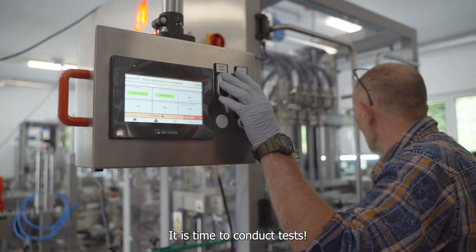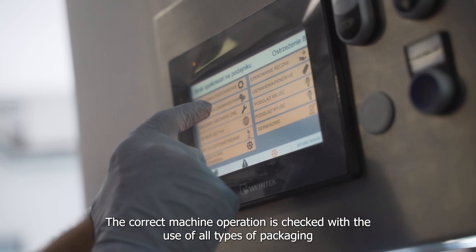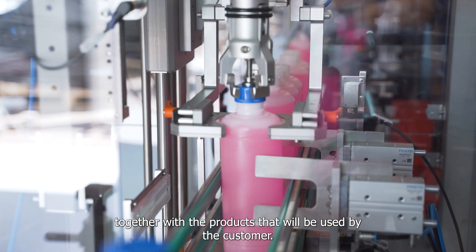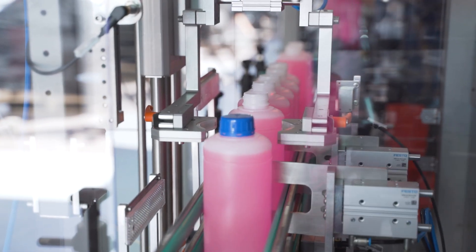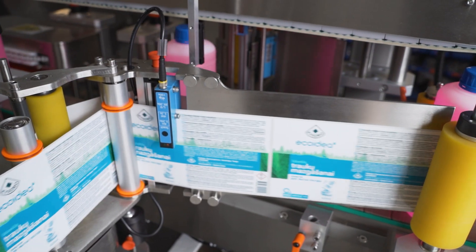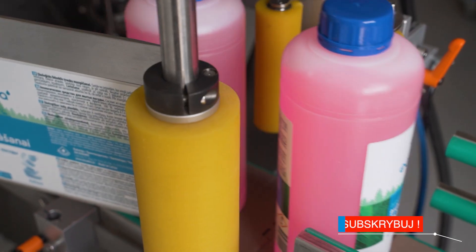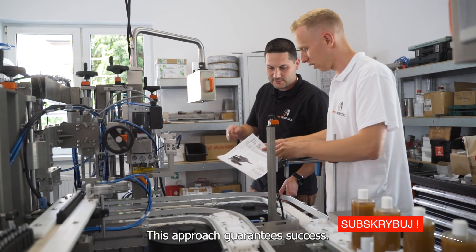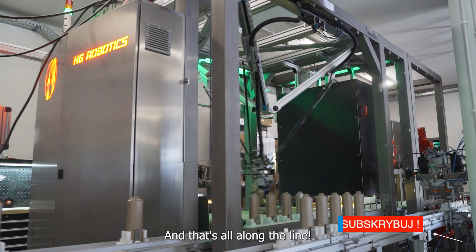It is time to conduct tests. The correct machine operation is checked using all types of packaging together with the products that will be used by the customer. Overall functionality is also verified. This approach guarantees success — and that's all along the line.